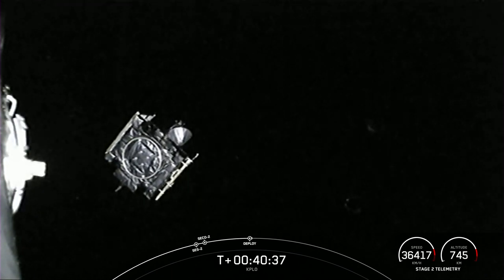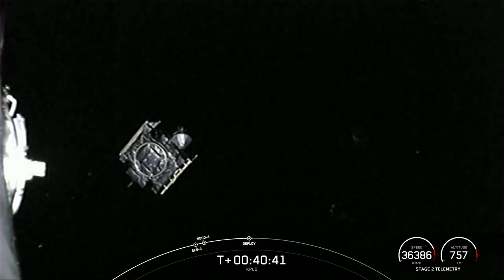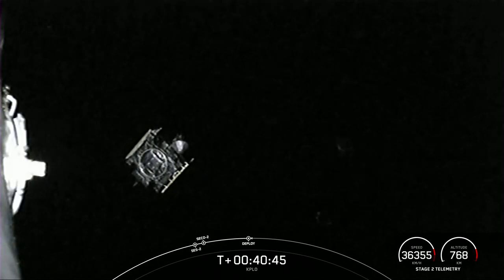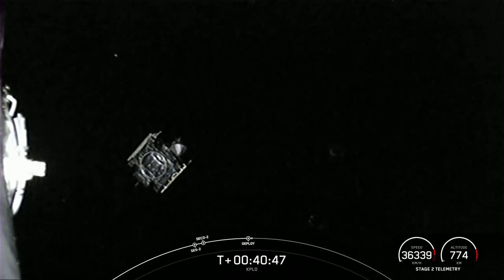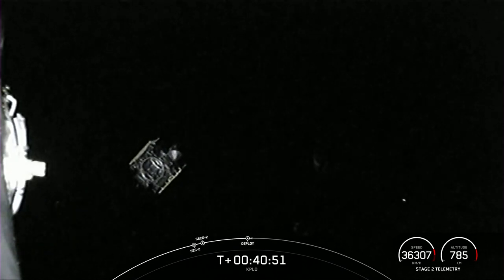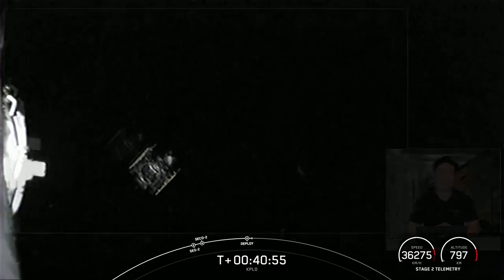KPLO still has about four and a half months of travel before entering lunar orbit, but we wish it safe travels. For us here at SpaceX, that wraps up our webcast coverage. We want to thank the Korea Aerospace Research Institute for entrusting us with today's mission, and thank all our viewers — we'll see you next time.